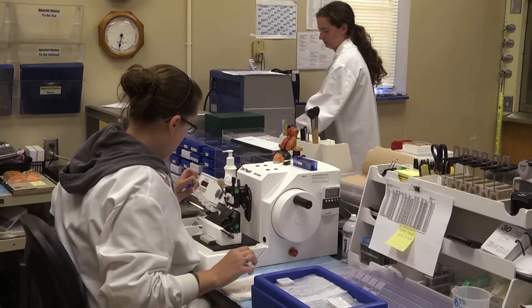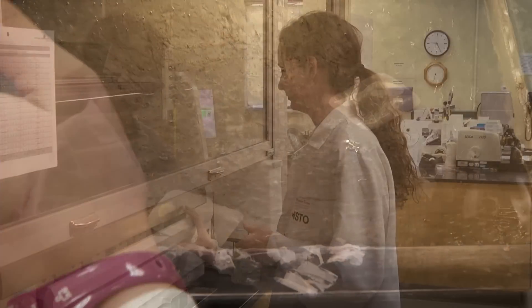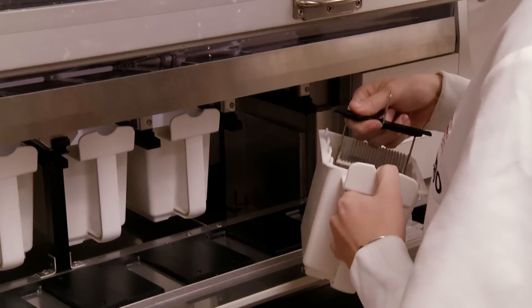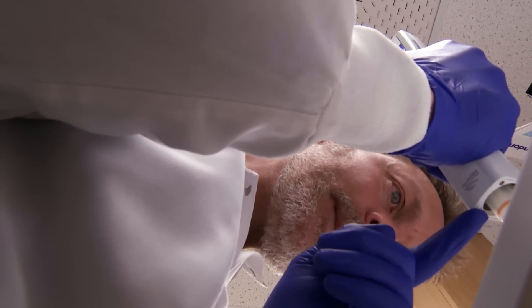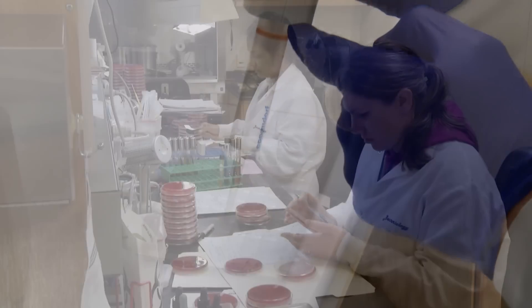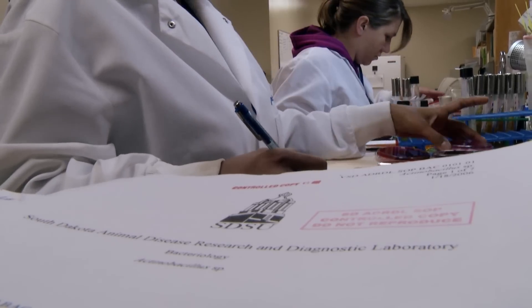For the next few minutes, we're going to bring you inside the laboratory and talk to people who depend on the support of the laboratory or work there. The diagnostic lab has a crucial role in accurate and rapid detection of animal diseases. No one better understands this than veterinarian Monte Foreman from Canastota, South Dakota. They provide my clients and myself an incredibly necessary service when we are looking for diagnostic help.